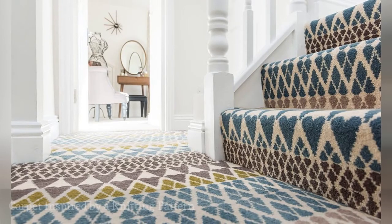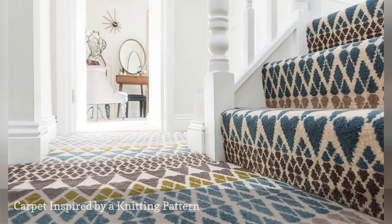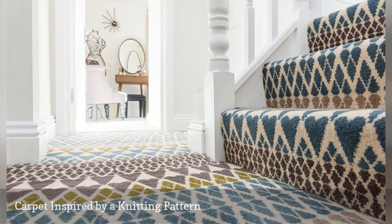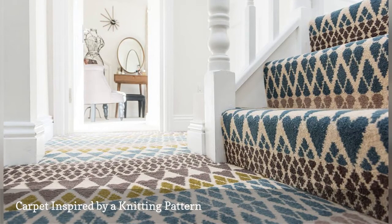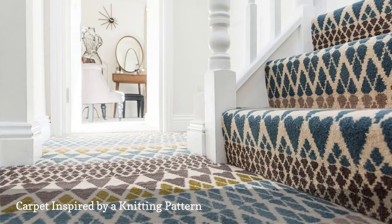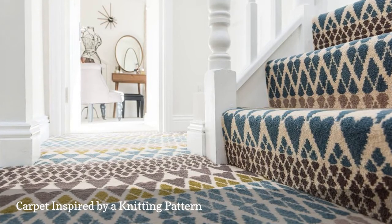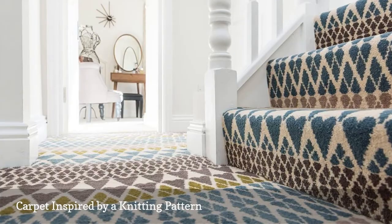The hottest carpet styles are all about pattern and color, as shown in this recent installation by Ocean Flooring. The carpet is from the Quirky B collection by Liberty London Fabrics — a company world-renowned for its colorful patterned textiles. This carpet style, called Fair Isle, is based on the classic knitting technique that bears the same name.